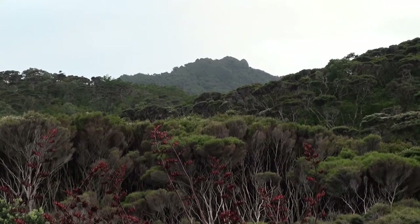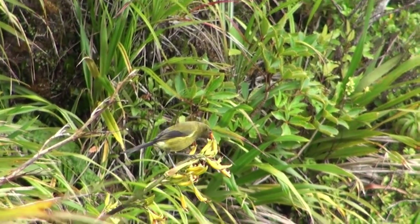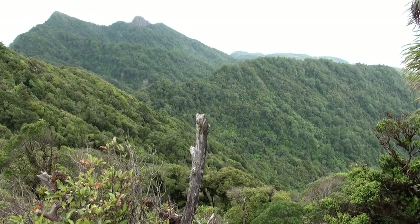The Department of Conservation manages Little Barrier Island along with the local iwi, the Ngāti Manahiri. It's one of those places where we've pioneered the removal of some of the more problematic introduced animals. Cats and rats have already been taken off Little Barrier some years ago.